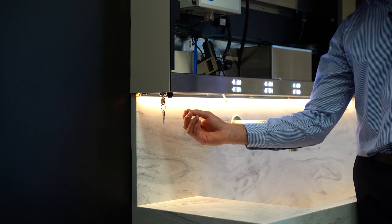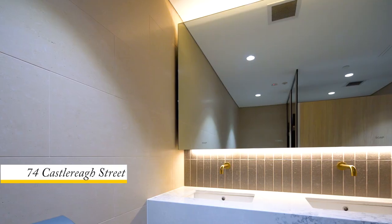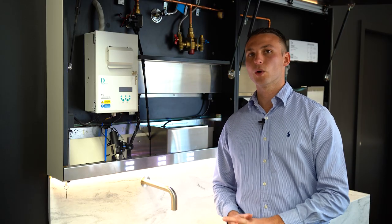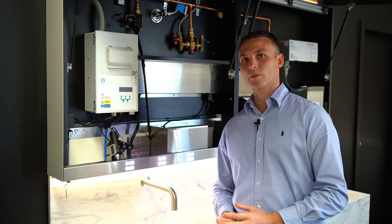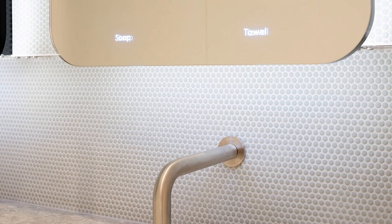The electronic locking system allows all the doors to be locked or unlocked using the one key. Dolphin solutions offers two different versions of the Dolphin mirror system: one being the light system, which pairs back some of the features within the unit, making it more affordable and suitable to the budget, and the other option is the premium version — as we see here — including all the soap low notifications and the LED lighting.